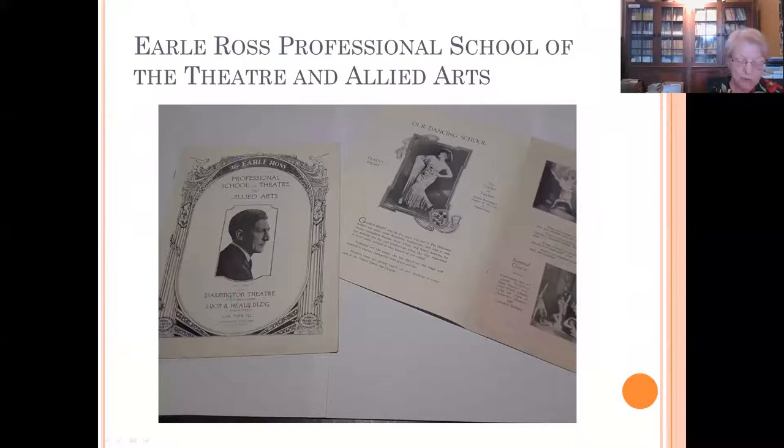In 1929, the Earl Ross Players, a stock troupe that had been performing at the Warrington, opened a professional school of theater and allied arts. Among the offerings were a dancing program with classes in toe dancing, limbering, acrobatic work, buck and soft shoe routines, evening classes, children's classes, a vocal department providing coaching in opera, oratorio and concert singing, and an acting school. They even guaranteed a screen test to those who took the course on talking picture stagecraft.